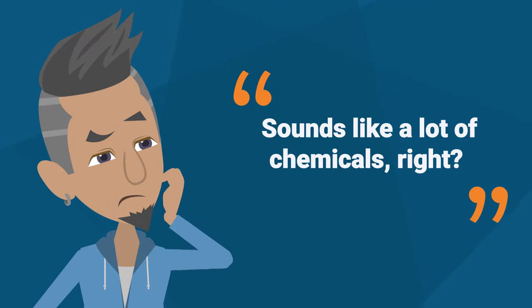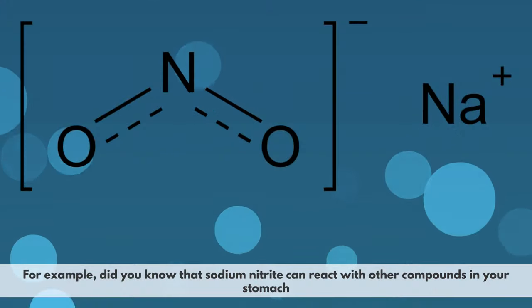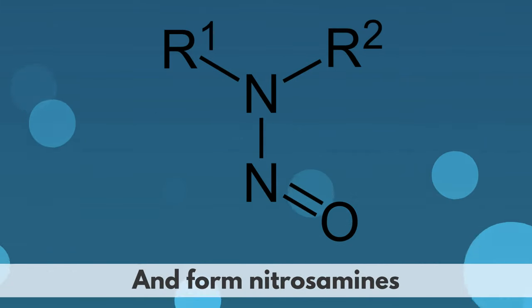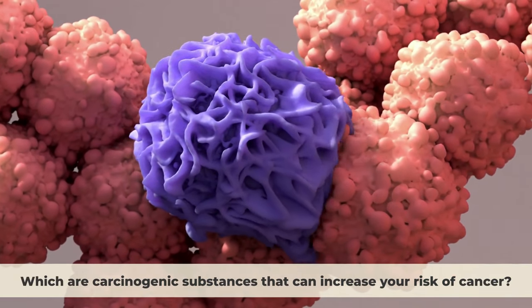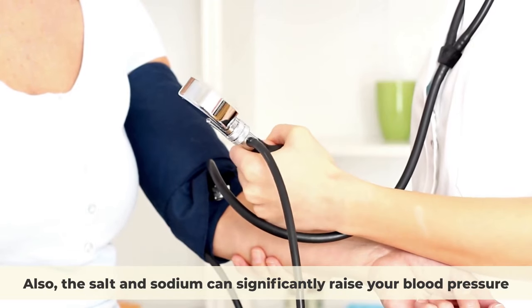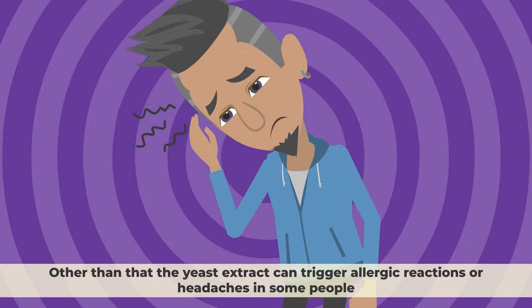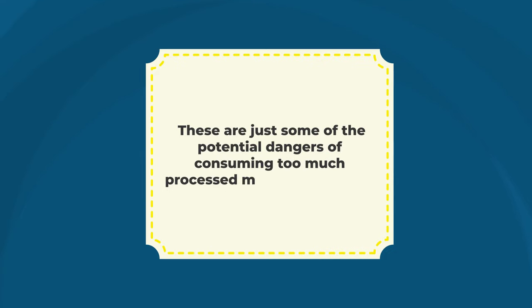Sounds like a lot of chemicals, right? Well, they are, and they might have some negative effects on your health. For example, sodium nitrite can react with other compounds in your stomach and form nitrosamines, which are carcinogenic substances that can increase your risk of cancer. Corn syrup can also spike your blood sugar levels and contribute to obesity and diabetes. The salt and sodium can significantly raise your blood pressure and cause heart problems. The yeast extract can trigger allergic reactions or headaches in some people.